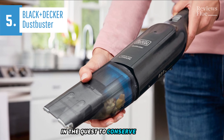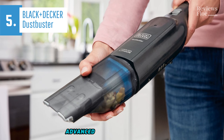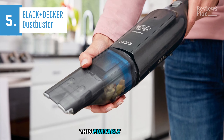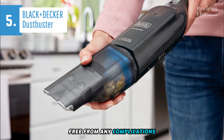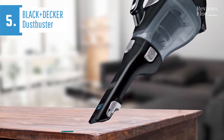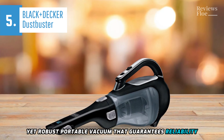In the quest to conserve finances, we highly recommend the Black & Decker Dustbuster Advanced Clean as a top-notch, budget-friendly handheld vacuum for 2024. This portable vacuum, free from any complications, boasts an impressive cleaning power suitable for swift cleaning operations. Black & Decker's Dustbuster is an economical yet robust portable vacuum that guarantees reliability.